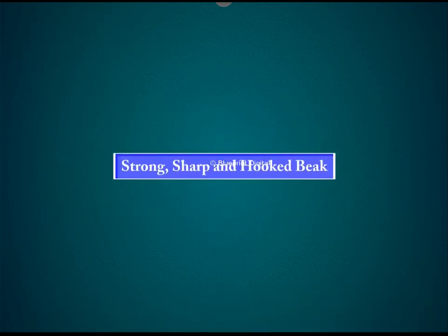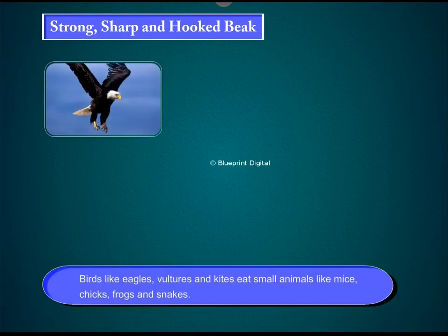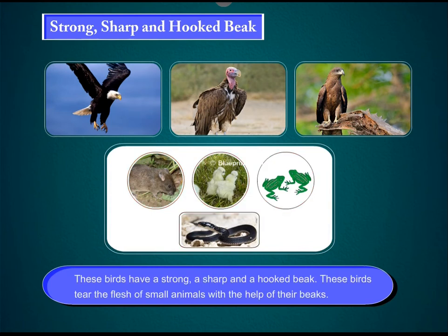Strong, sharp and hooked beak. Birds like eagles, vultures and kites eat small animals like mice, chicks, frogs and snakes. These birds have a strong, sharp and hooked beak.